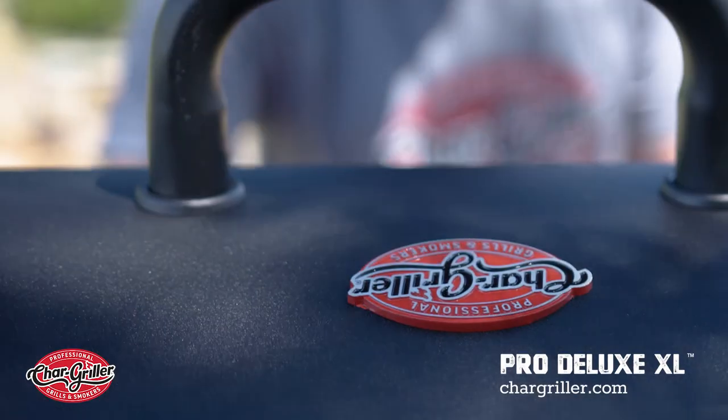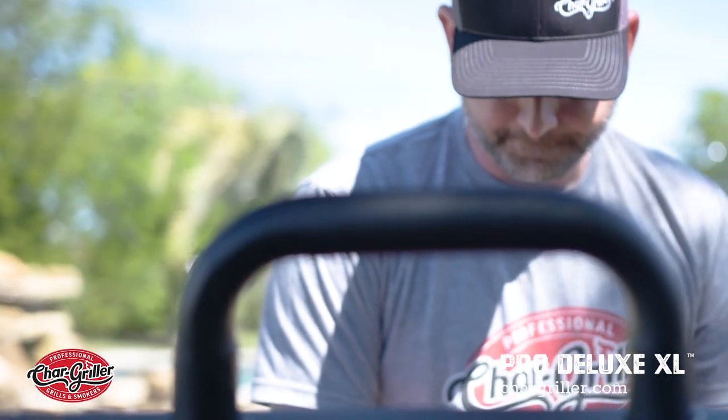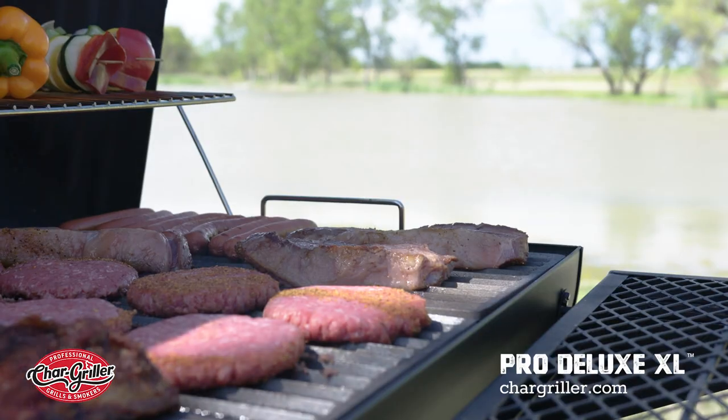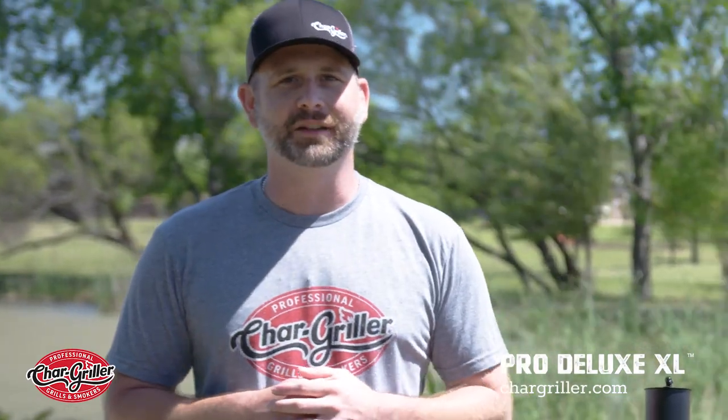So if you're cooking burgers or chicken or ribs, whatever the case may be — you might be cooking for friends and family, maybe the whole neighborhood, who knows? This will be the only grill that you will ever need, and you'll stand out from the crowd.